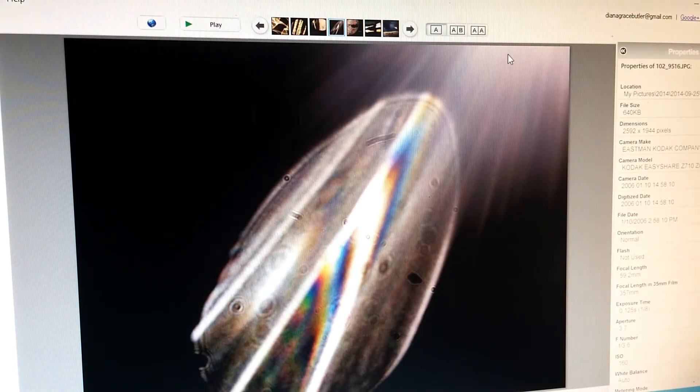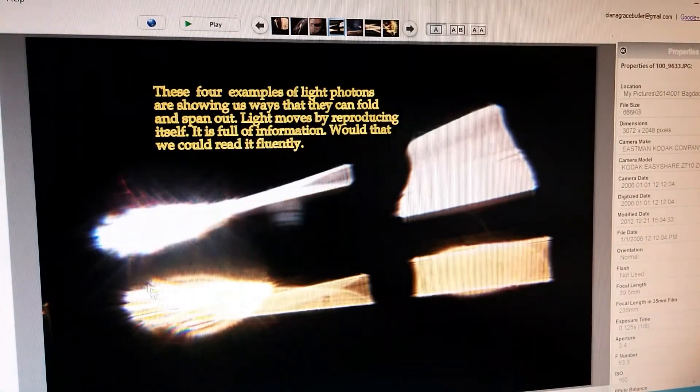Sometimes when they first come out of the light source in their teardrop shape, they already have color in them. And there's Harry again. This picture shows some examples — it's like it was made for a textbook, showing four of the different ways they fold, though there are so many ways.